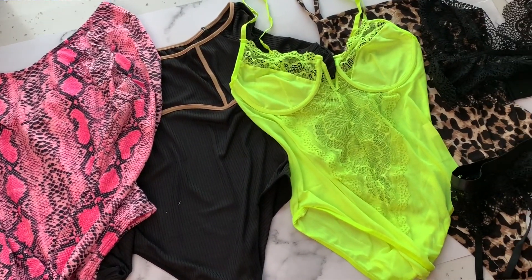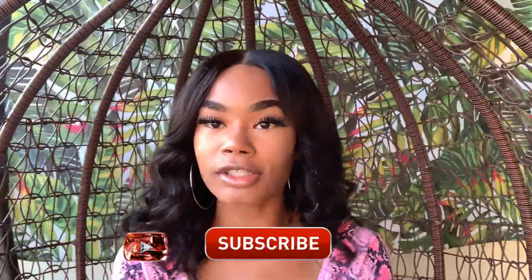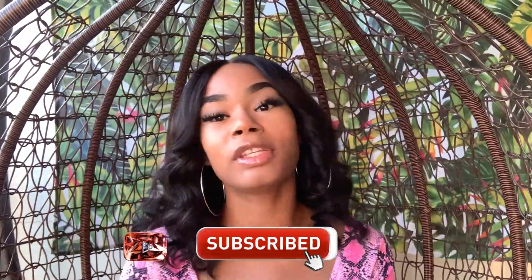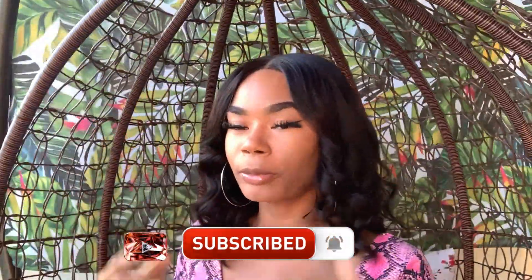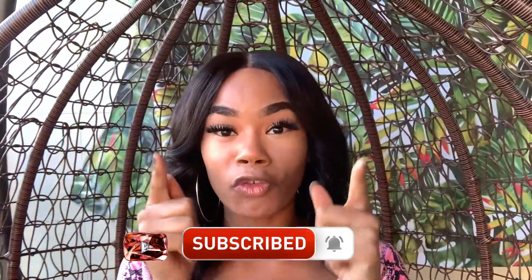Hello! Before we get into this video, I just want to say a big thank you to you guys for 16,000 subscribers. You guys have stayed loyal, you guys have stayed down, and people are joining the squad. I'm just so grateful for you all. Stay tuned — with 16K that means more videos, more content. Welcome everybody who's now part of the channel. I love you all. God bless. Now let's get into this video!